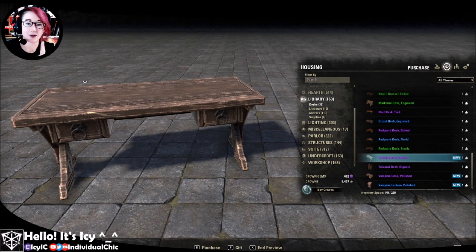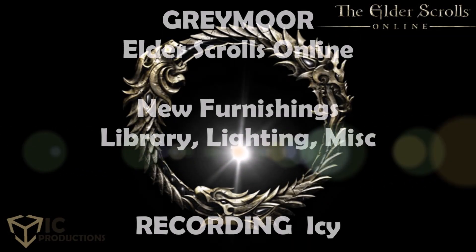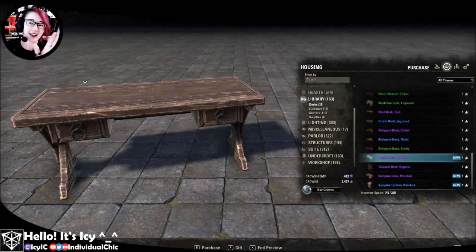Let's look at more of the new furnishings from the new Greymoor chapter for The Elder Scrolls Online. Hello, it's Icy. I am back with new things for furnishings from Greymoor.